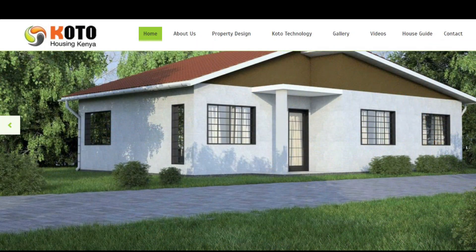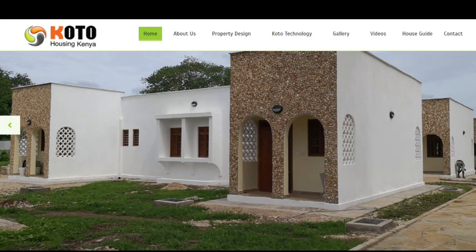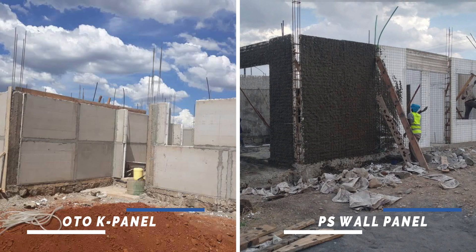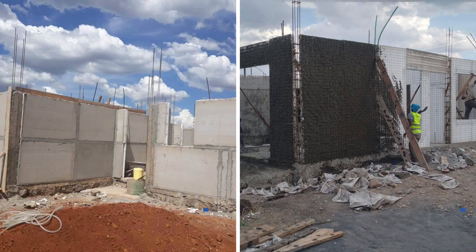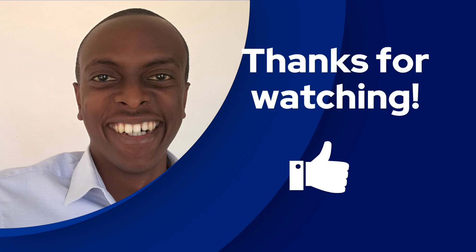Koto Housing Kenya also offers house designs based on Koto K Panels and can also build your house using one of their designs. I've included a link to their website below this video. In the next video, we'll compare a Koto K Panel to a typical EPS wall panel and look at their differences. I hope you've learned something from this video — leave a like to help the video reach more people. Thanks for watching and I'll see you in the next one.